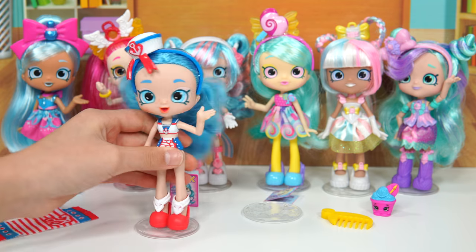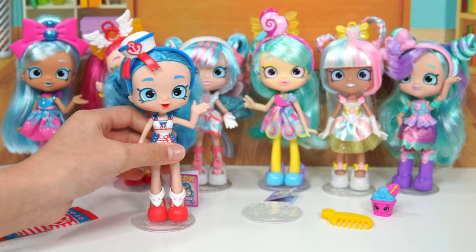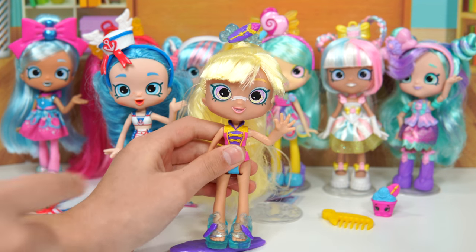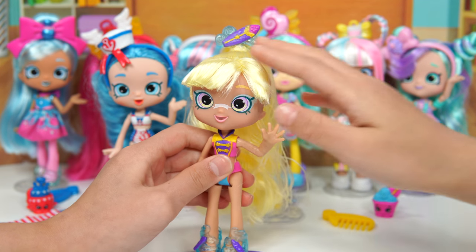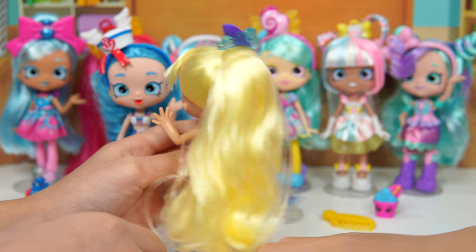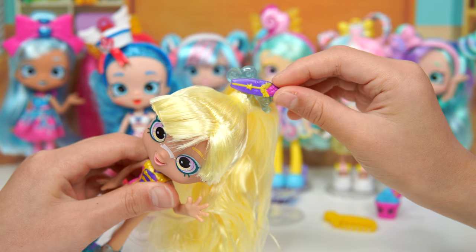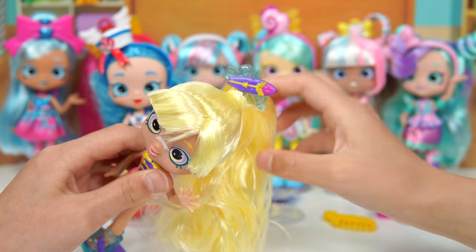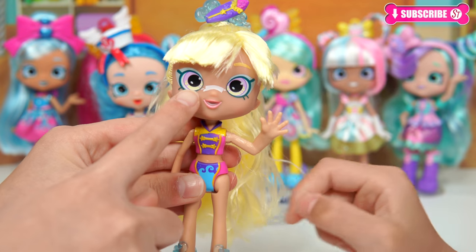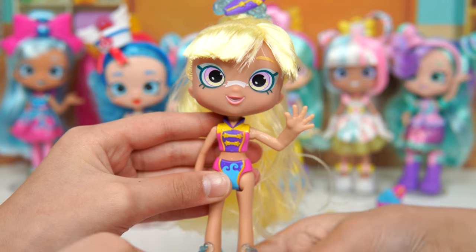Now let's take a look at my friend Sandy Shores. She has yellow blonde hair that looks like sand, and a big ponytail. She also has a surfboard with some waves — it looks really cool, like a ponytail holder. She has two-toned eyes: purple and yellow. And she also has a bandage.